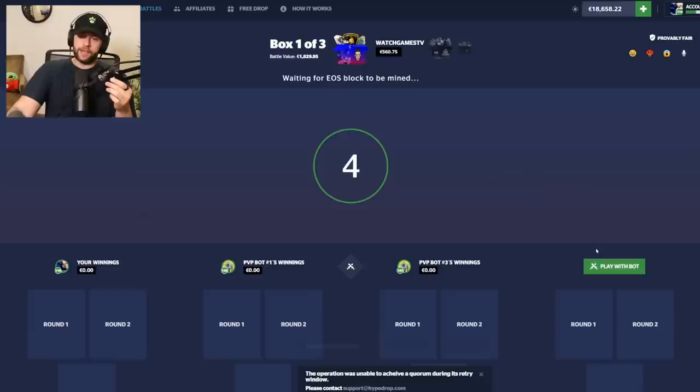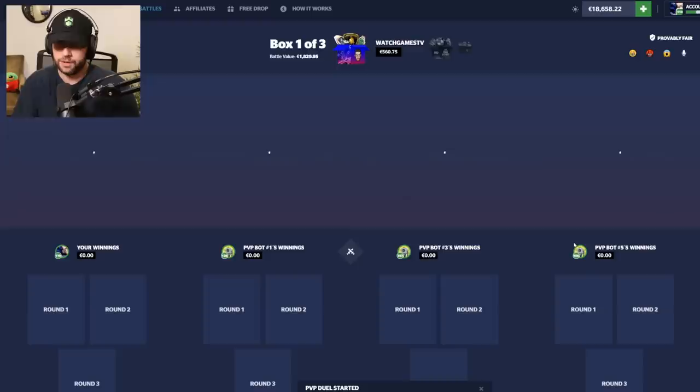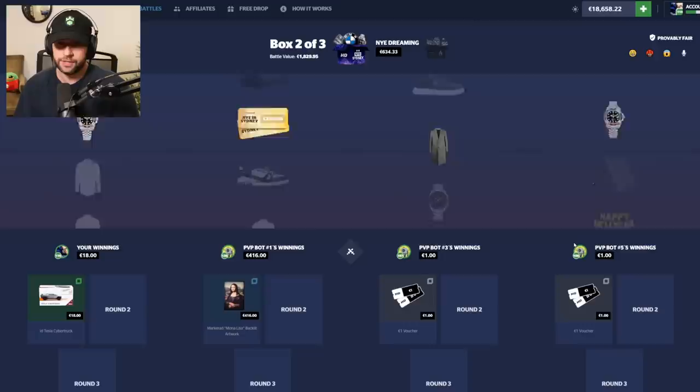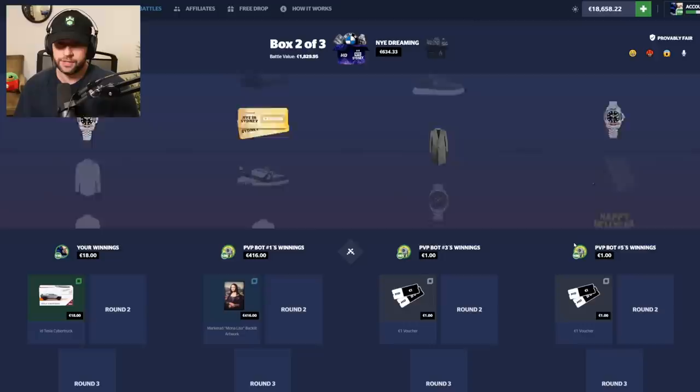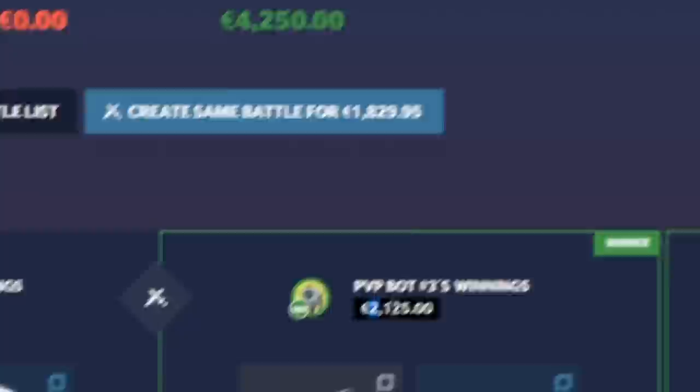First battle of the day, 1.8k — pretty much 10% of our balance. Let's see if we win. They almost hit the Dubai trip, that would have been really bad. Good start — 16 euros for a Mona Lisa painting puts us in the lead. We're on New Year's Eve New York, and we ripped iPhones — EU prices are so expensive. The bots got 2.1k each but we got nothing back, so that was unfortunate.